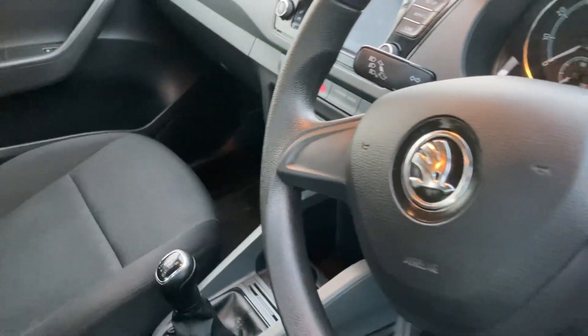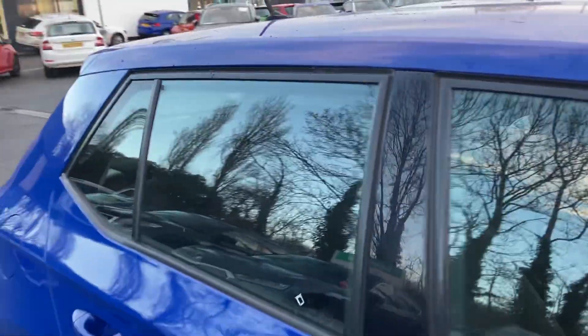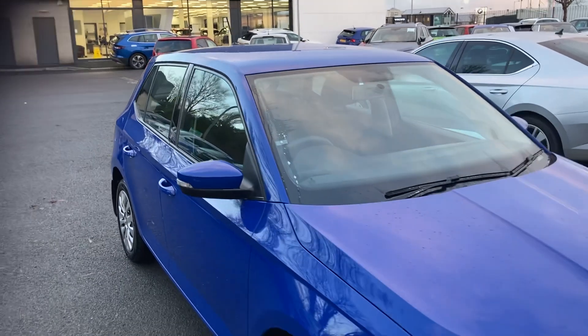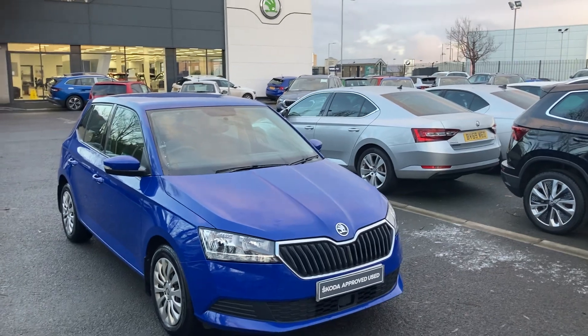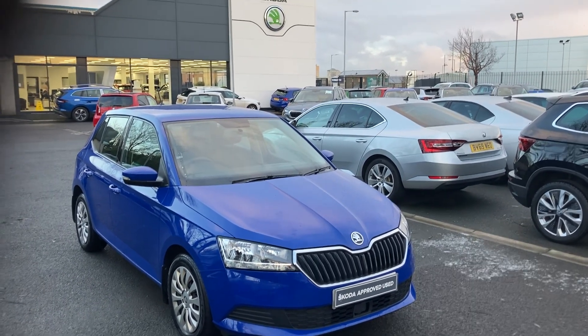Comes with Bluetooth as standard, meaning that you can play your music on your phone through the system. DAB radio as well. Interested in this or any other cars in stock, give us a call on 02890 682255 and just ask to speak to one of the sales team. Thanks for watching.